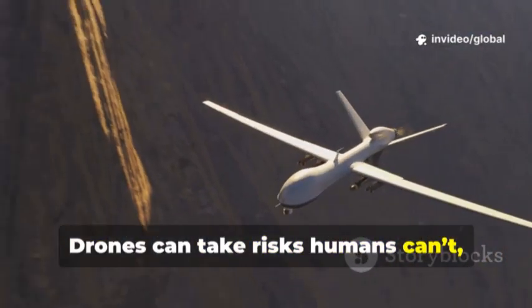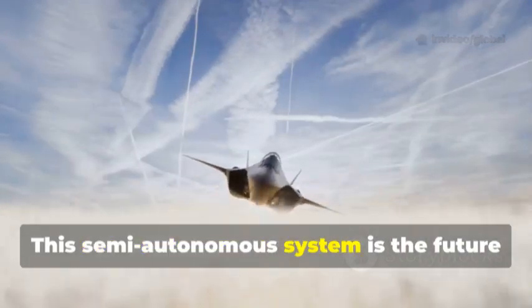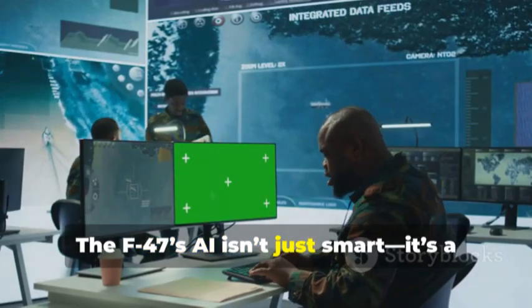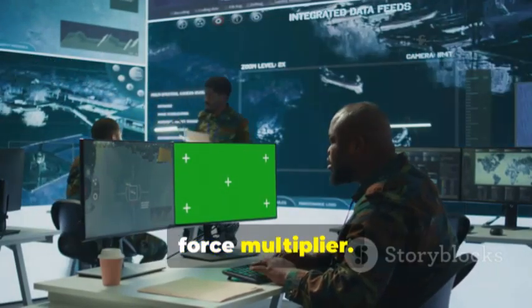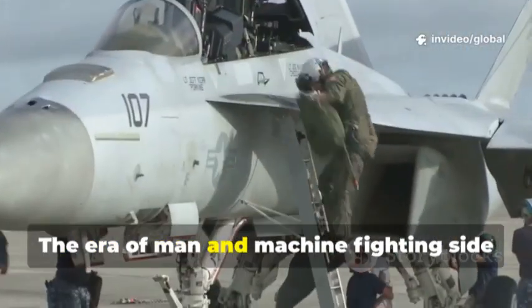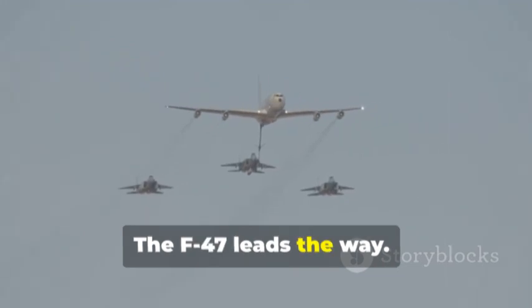It learns and adapts, becoming a better partner over time. Human creativity combines with machine speed for unmatched reaction times. Drones can take risks humans can't, protecting the F-47 and its pilot. This semi-autonomous system is the future of air warfare. The F-47's AI isn't just smart, it's a force multiplier. Together, pilot and AI are unstoppable. The era of man and machine fighting side by side has arrived. The F-47 leads the way.